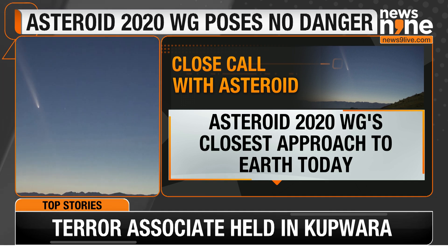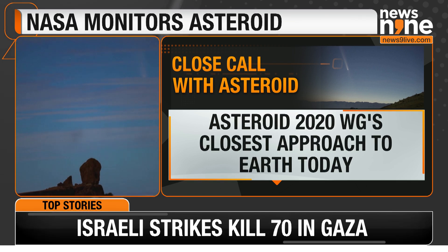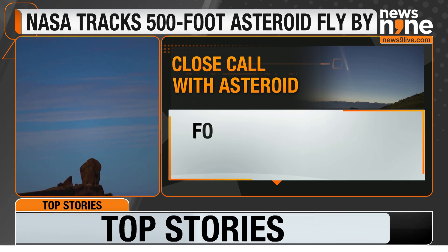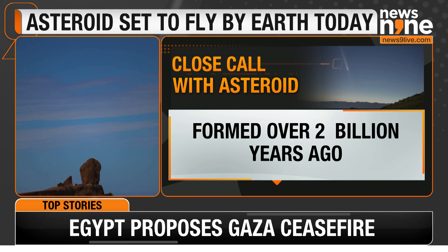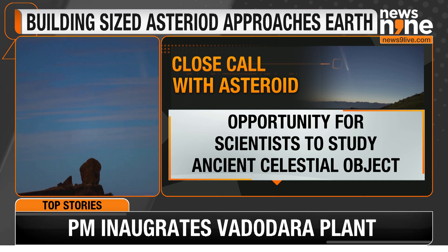NASA plays a crucial role in monitoring asteroids using advanced technology. They track potential threats and work with international partners to identify potentially hazardous asteroids. The famous Chicxulub asteroid, which contributed to the extinction of the dinosaurs, shows the importance of this work.